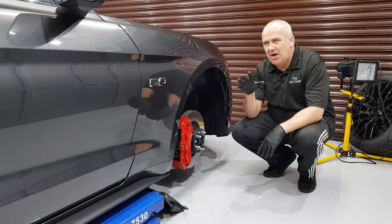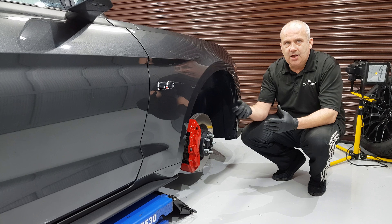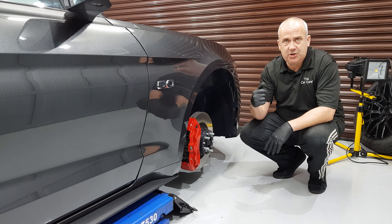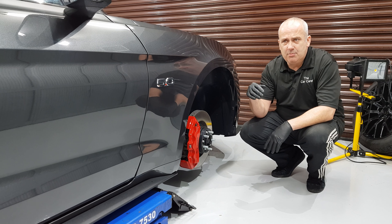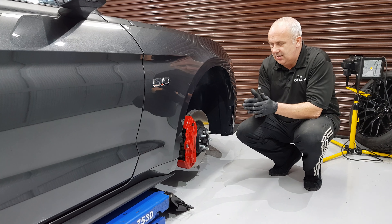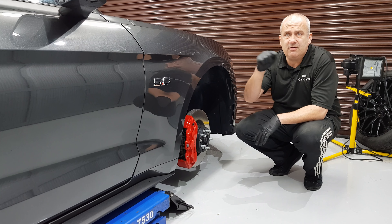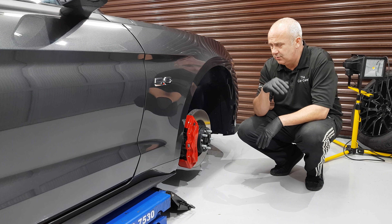Then once the wheels are as clean as I can get them with a wash mitt and some detailing brushes, they are then treated with a fallout remover which I use — Ironex from CarPro. Now that takes off any embedded contamination from the brakes, because obviously the brakes are metal and just the friction of the brakes throws up little particles of metal that get stuck and embed themselves into the wheels. So that's what the Ironex does — it removes iron particles from the wheels.